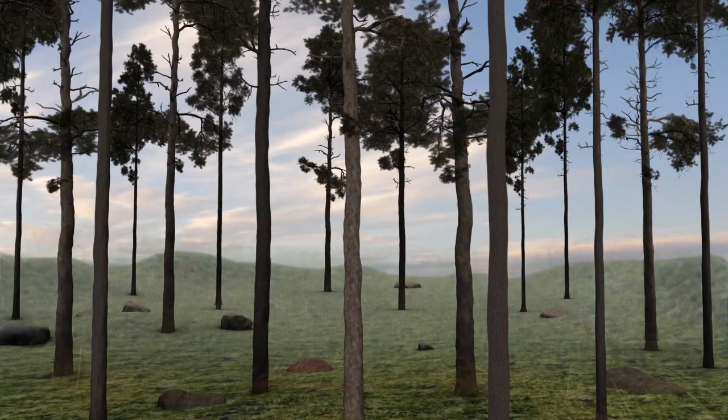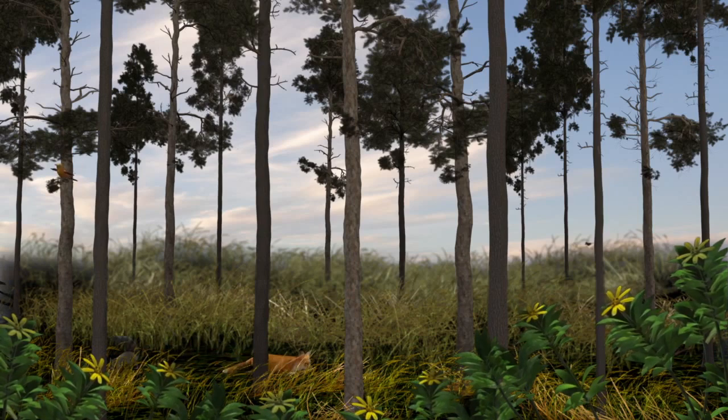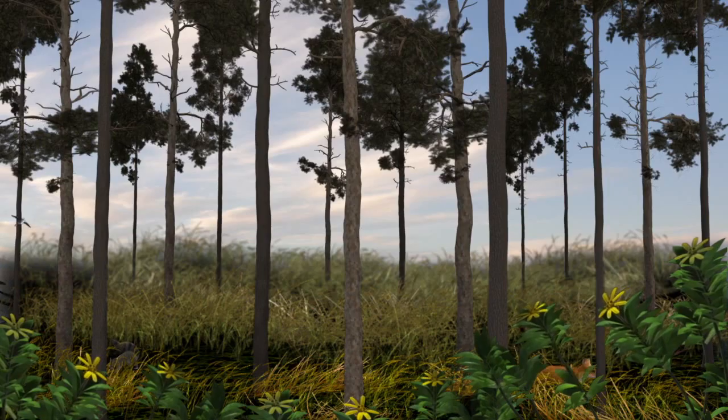Healthy longleaf forests provide homes and food for all the different animals you just met, plus many more. And one of the best ways to restore this ecosystem is by planting and nurturing longleaf pines.